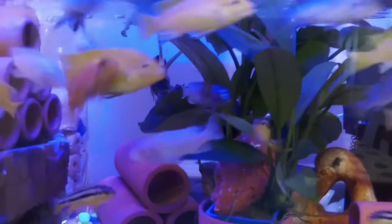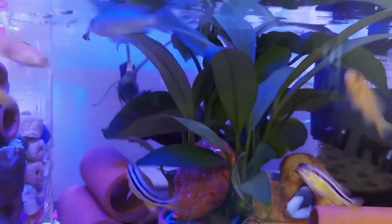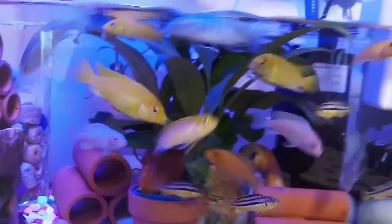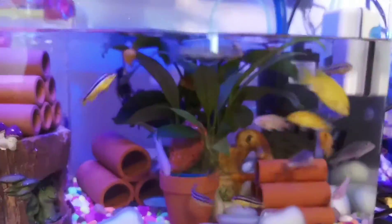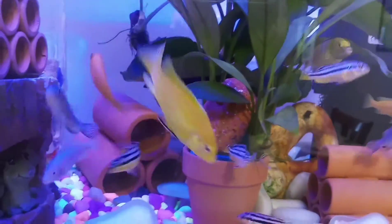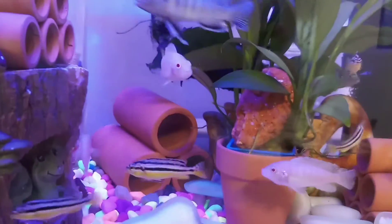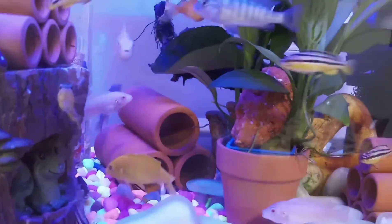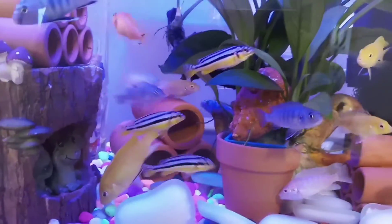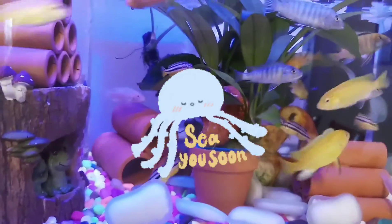Bye-bye for now. If you have any comments or questions, write them below on this video. For my next vlog, I will base it on your questions. If you are a beginner at keeping a fish tank in your house, write it down. See you!